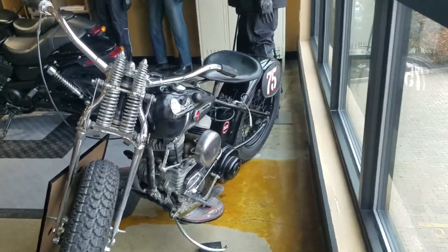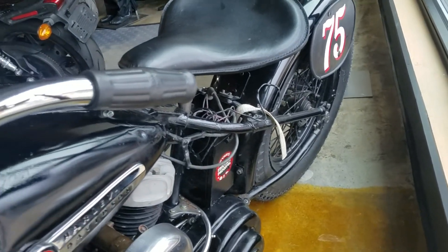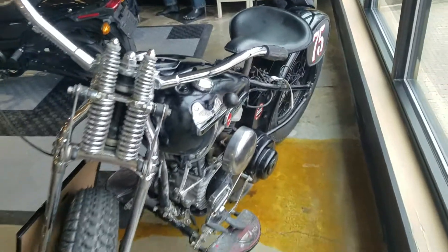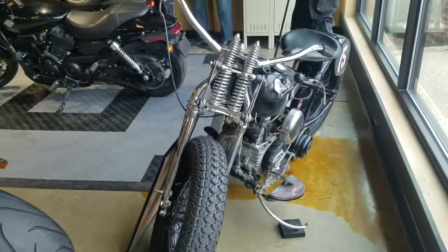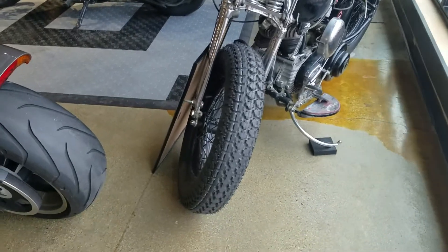Look at the rear — no shocks. Hard frame. Soft tail lines are fashioned after that. Got the Springer in the front. But look at the giant tire.